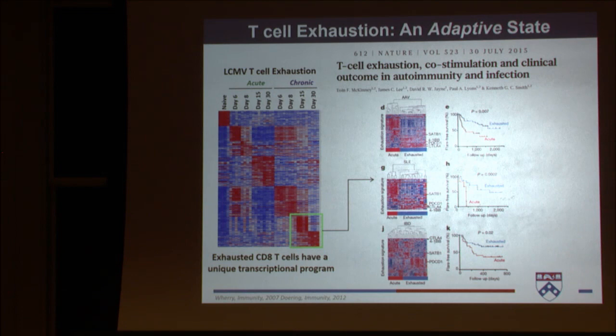Just a couple years ago, Ken Smith showed that in certain autoimmune diseases, patients that have an increased expression of this effector program actually have increased flare-free survival. So another example of how the ability to appropriately induce exhaustion may actually be beneficial.